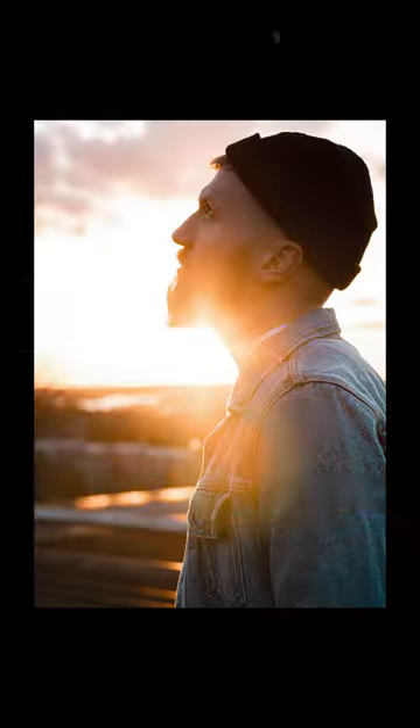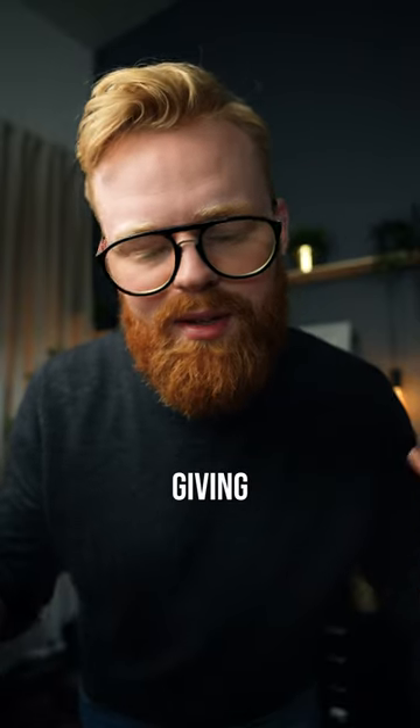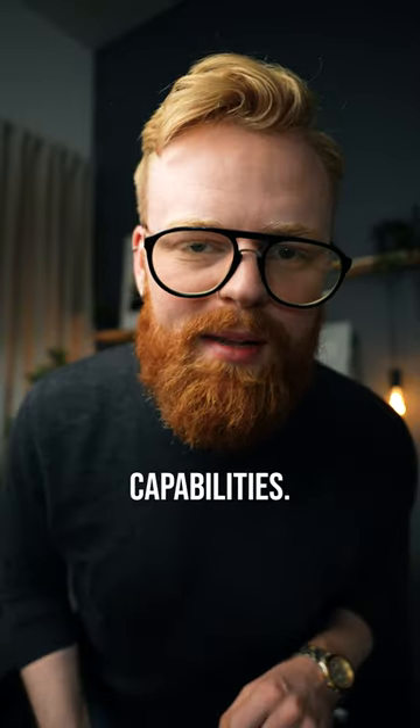It is f/1.4, giving it a bokeh boost to say the least and also good low light capabilities. It's razor sharp, tiny, and yeah, I absolutely love it.